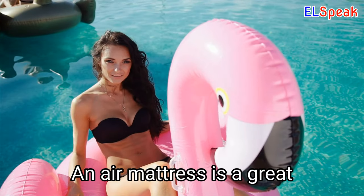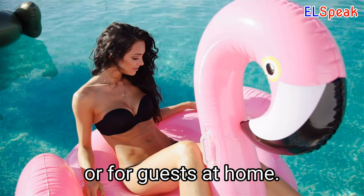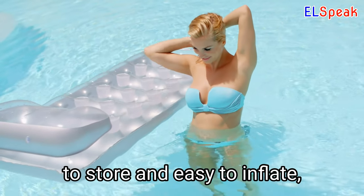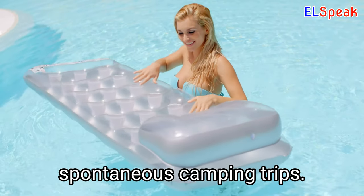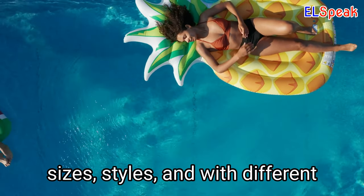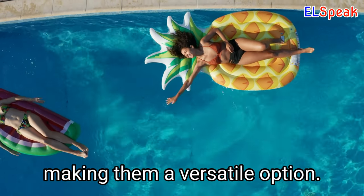Air Mattress. An air mattress is a great solution for a comfortable sleep while camping or for guests at home. Air mattresses are convenient to store and easy to inflate, making them ideal for spontaneous camping trips. Air mattresses come in various sizes, styles, and with different features such as built-in pumps, making them a versatile option.